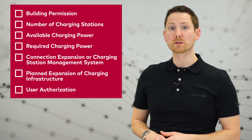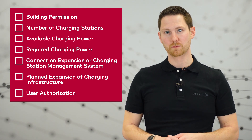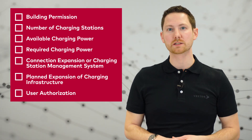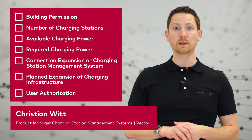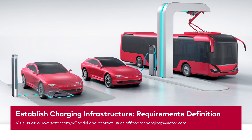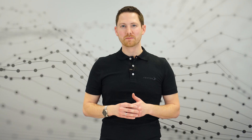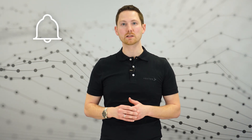With these seven points, you are now well prepared to plan your next charging infrastructure project. In our next video, we discuss the pros and cons of either choosing a load management tool or expanding the grid connection. Thanks for watching and goodbye. If you have any further questions, please do not hesitate to contact us. If you don't want to miss any of our new videos, please subscribe to our channel and hit the bell.